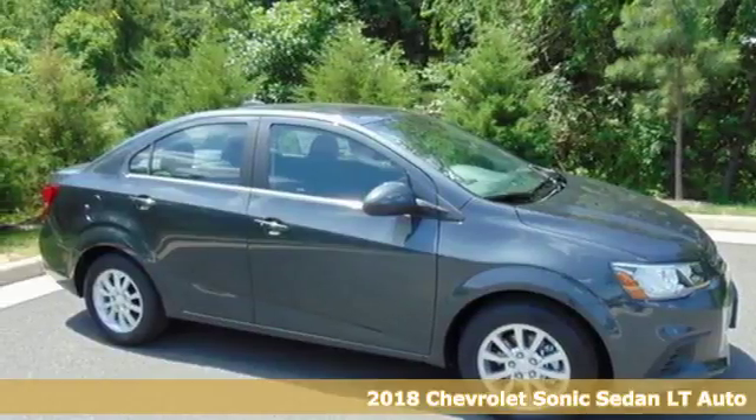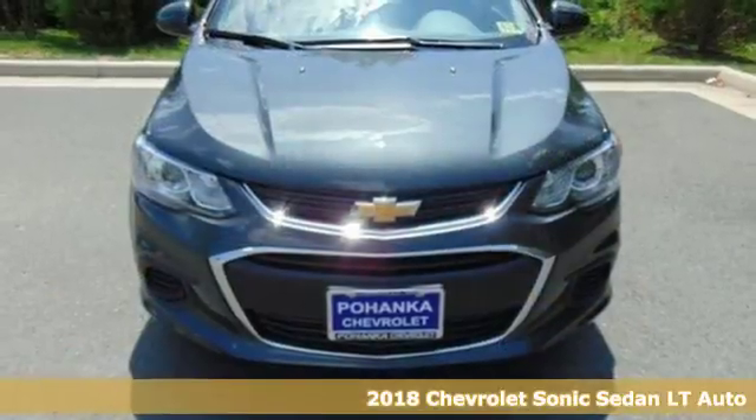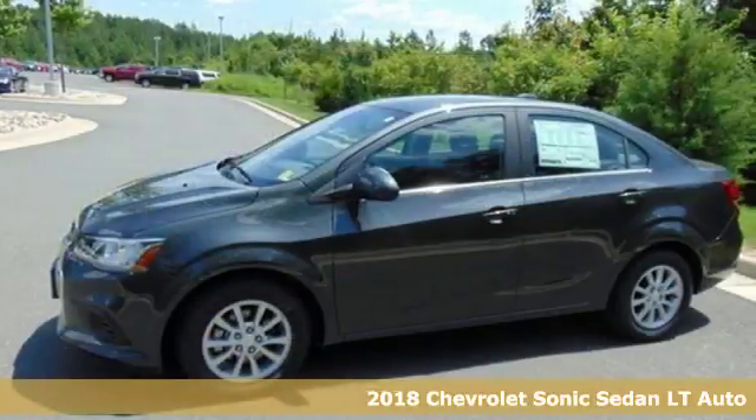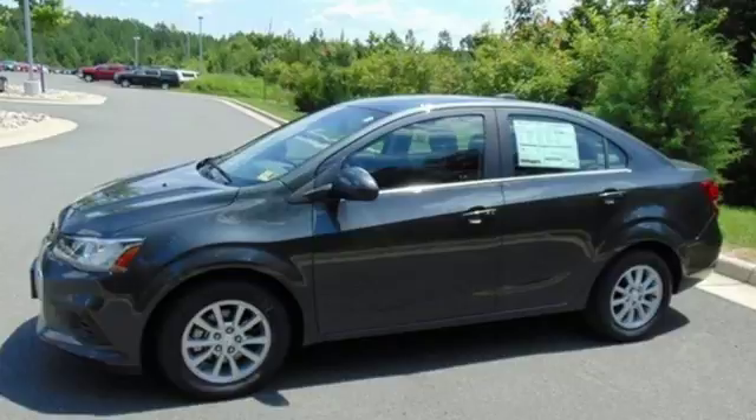Here's a 2018 Chevrolet Sonic. There's more than a century of ingenuity and significance in every Chevy. It comes nicely equipped with features you'll love.